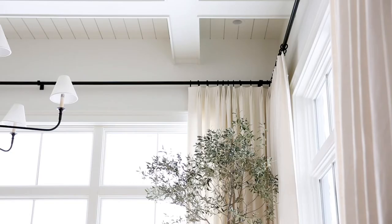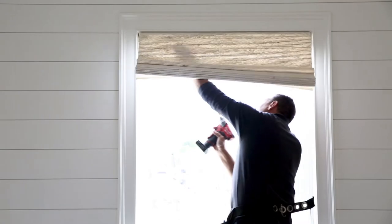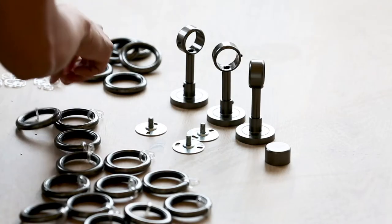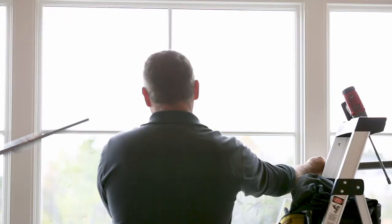When you have shades, blinds, and drapery custom-made to get the measurements of your windows just right, the results are so much better than what you might get with a pre-made product.